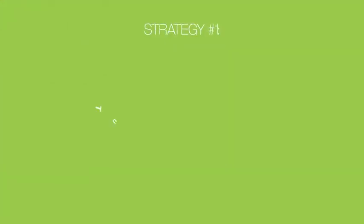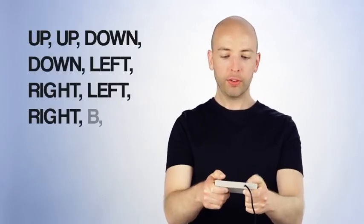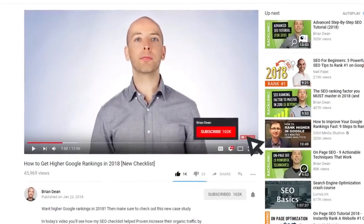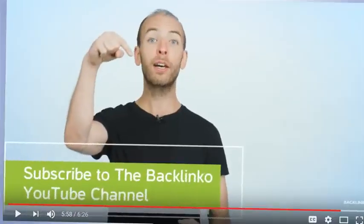Let's kick things off with strategy number one: turn your watermark into a subscribe button. This strategy is like a cheat code for getting new subscribers. You probably already know that you can add a branded watermark to your YouTube videos — a little icon that sits on the bottom right-hand corner. Watermarks are cool because people can subscribe to your channel without stopping the video or leaving the page.